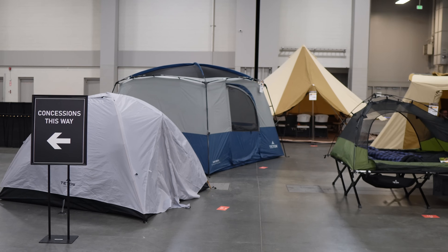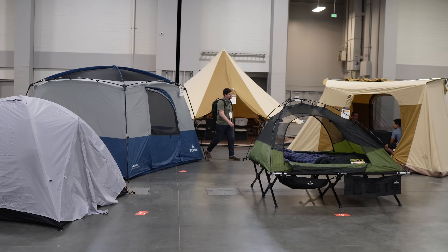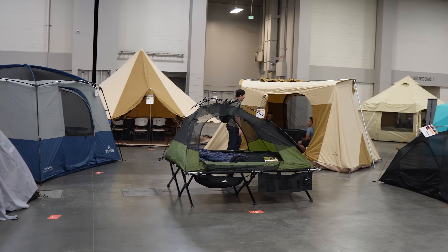I recently attended the Outdoor Retailer Trade Show in Salt Lake City, Utah. This is a place where lots of outdoor gear brands come to showcase their new stuff and try to sell it to retailers and tell media types all about it. I put out a video a couple weeks ago about the best new budget camping gear finds I found there, but today I want to show you a few more things I discovered. You're going to see some new versions of gear and brands you probably already know, so come walk the trade show floor with me.